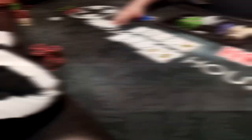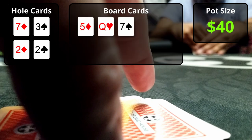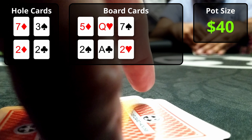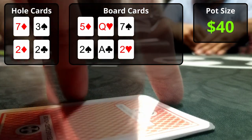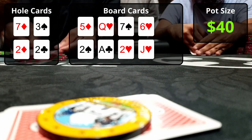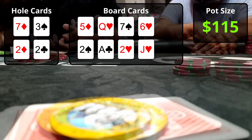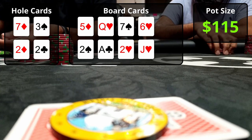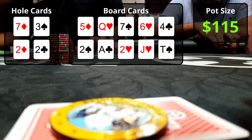I fold, and the player who bet the river shows he hit quad fives on the bottom board. Next PLO bomb pot — eight players, pot $40. I've got 7-3-2-2 with diamonds, and as soon as I see my hand I internally chuckle, expecting to muck it. However, the flop comes 5-Q-7 rainbow on top and 2-A-2 rainbow on bottom — I flopped quad deuces on the bottom board! I check the flop to let hands improve; everyone checks behind. The turn brings the 6 of hearts on top and Jack of hearts on bottom. I open for $25 and get two callers, making the pot $115.